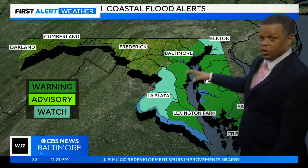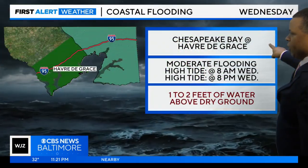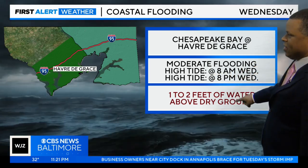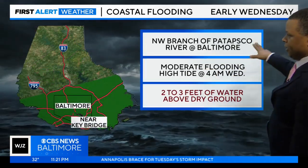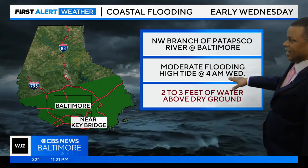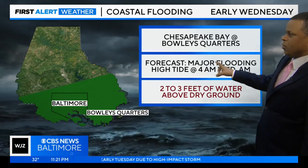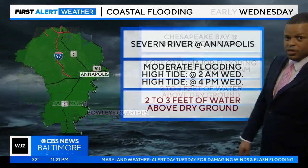We've also got the coastal flood threat to watch, and a lot of this flooding is going to come during high tide. For example, Havre de Grace will see high tides at 8 a.m. and 8 p.m. Wednesday — two tide cycles causing one to two feet of water above ground. Here in Baltimore at the northwest branch of the Patapsco River, moderate flooding at high tide at 4 a.m. Wednesday, with two to three feet of water above dry ground. Over towards Bowley's Quarters, high tide early Wednesday at 4 a.m. will also bring two to three feet of inundation.